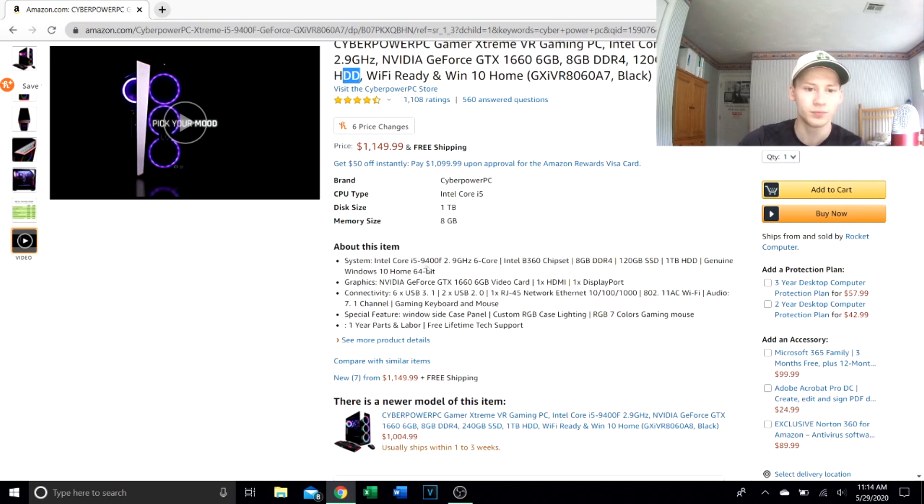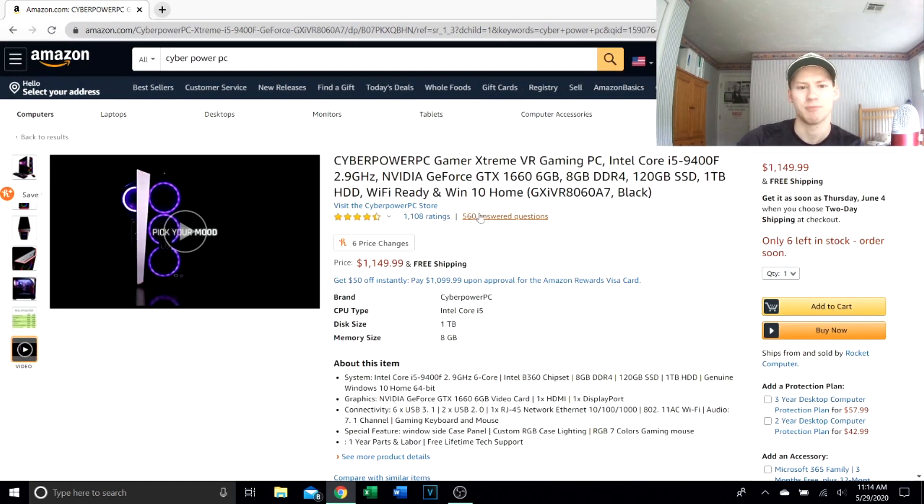It has an Intel Core i5 — disappointing. You should be getting an i7 at this price point. It is the 9th gen series, which is nice, but it's only 2.9 GHz. I'd expect something over 3 GHz at this price.